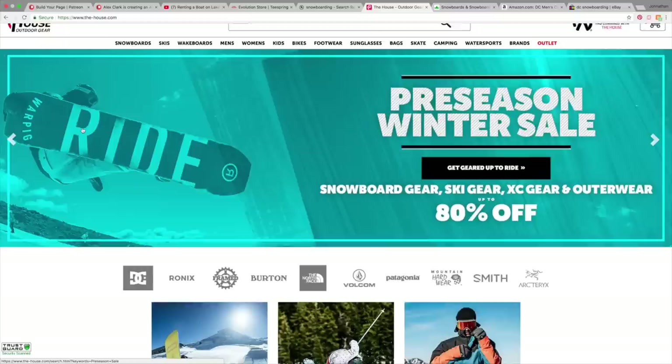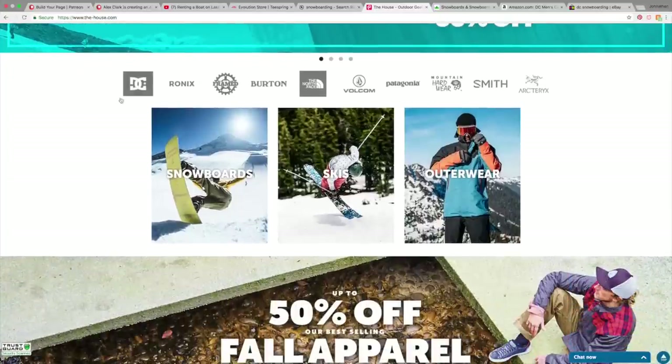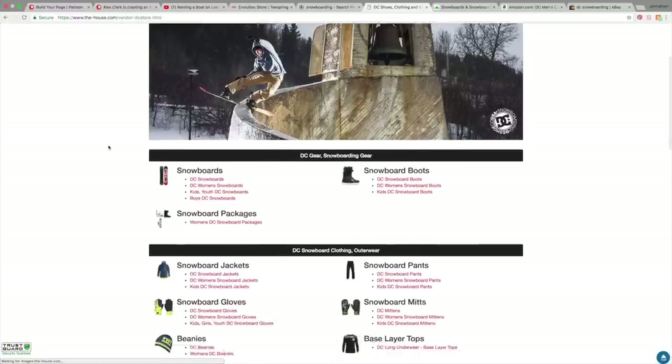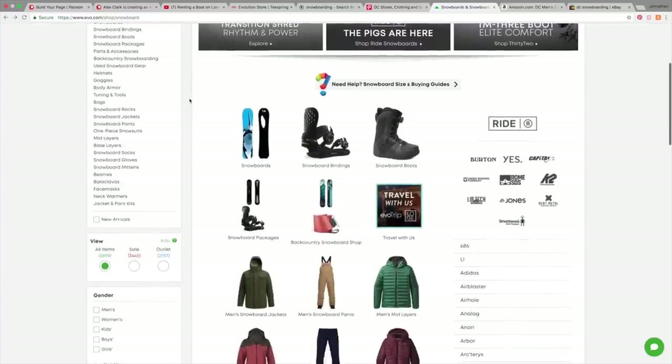Not too many people know about this one — thehouse.com. Unlike Backcountry, I think The House has a lot of great prices and they actually still have a huge selection of stuff you'd be looking for. A lot of people don't know you can buy your snowboards on these websites as well. You can get snowboards, jackets, literally any gear you need for snowboarding on The House or backcountry.com.